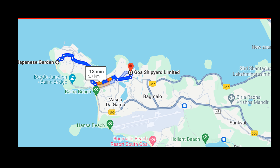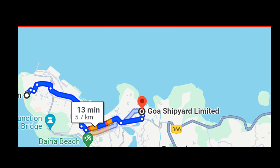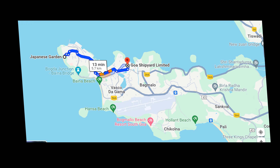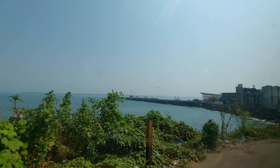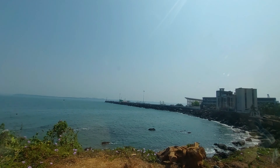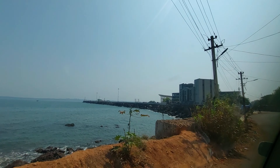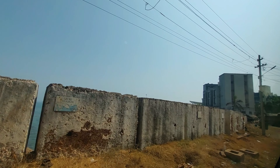After visiting Japanese Garden, we went to Goa Dockyard Limited, which is about 8km from Japanese Garden and took about 20 minutes. I was told that regular cruiser services are available from Goa to Mumbai. Goa is a perfect blend of both Portuguese and Indian culture. Goa has a coastline of about 105km, called the Konkan coastline, which has 35 beaches.